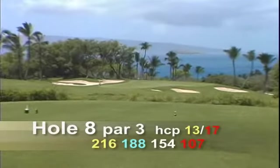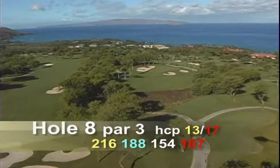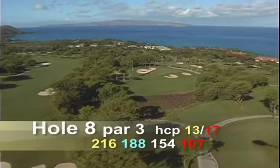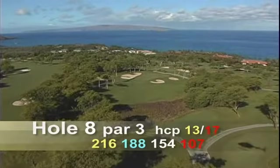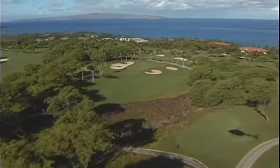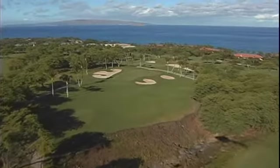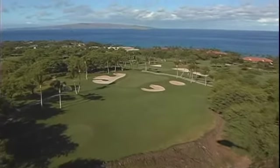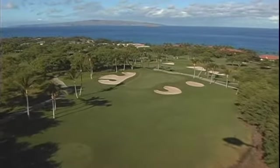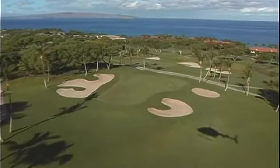The par three eighth hole is 216 yards, and this hole says everything there is to say about the Wailea Gold Course. It has a fabulous view of the ocean with offshore islands, Kaho'olawe and Molokini in the distance, beautiful coconut trees, ancient lava rock walls called papohaku, and sparkling white sand bunkers. The hole itself plays downhill with a prevailing crosswind from right to left.